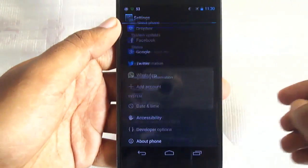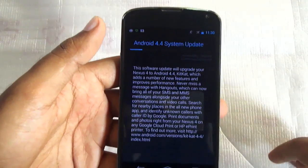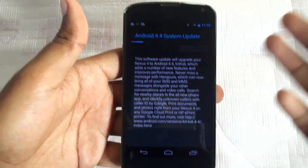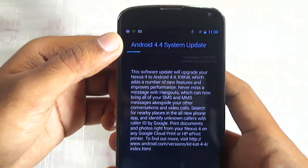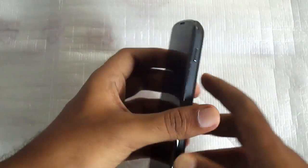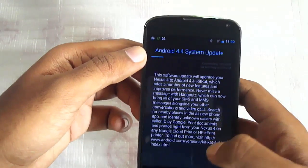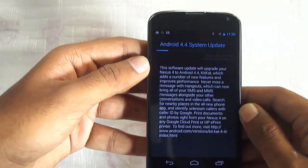Then I went to About Phone and checked System Updates — and I actually got the update. Sorry I couldn't show the real thing on video, because it was just a try. I never thought it would work, but it did. So here I am updating my Nexus 4 to Android 4.4 — well, actually downloading the operating system via WiFi.